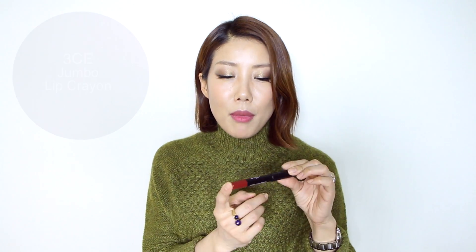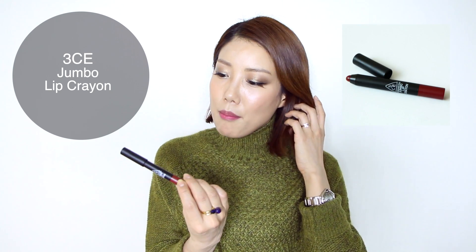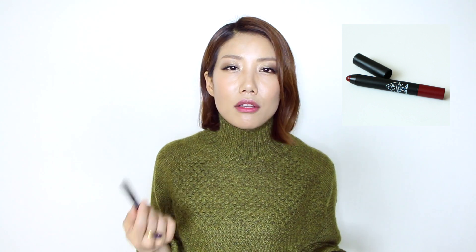The last lip product is my favorite red for this winter — the 3CE Jumbo Lip Crayon in Mad Red. It's a nice brick red color, so I can use it as a regular lipstick applied all over my lips, or I can use it to create an easy gradient lip look because it's moisturizing and blends and smudges very easily. I can also get some product on my finger and dab it on my lips for a barely-there tinted lip look. I love how I can use it in different ways, and I love that this lip crayon is not drying at all.